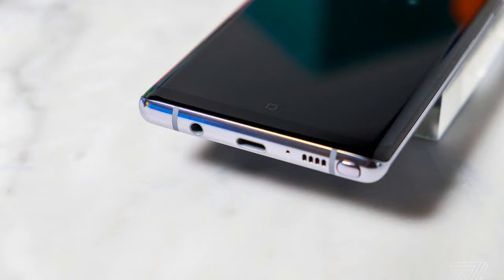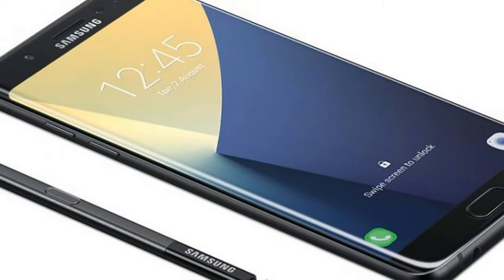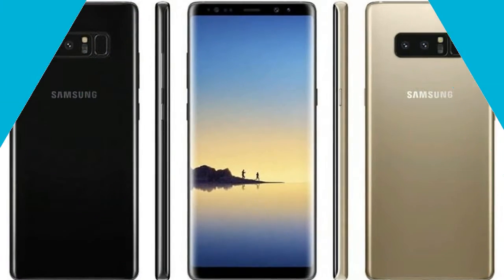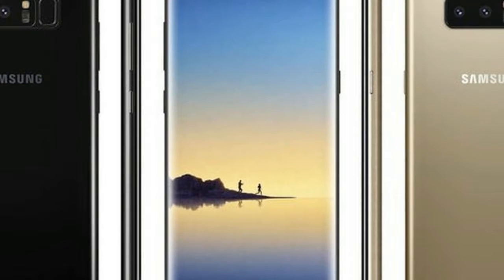It even features a new multitasking mode that lets you save pairs of apps — calendar and email, Chrome and Evernote, Netflix and Excel — and quickly open them together. Two cameras peek out the back, each one 12 megapixels. Samsung's first dual camera smartphone is a doozy.